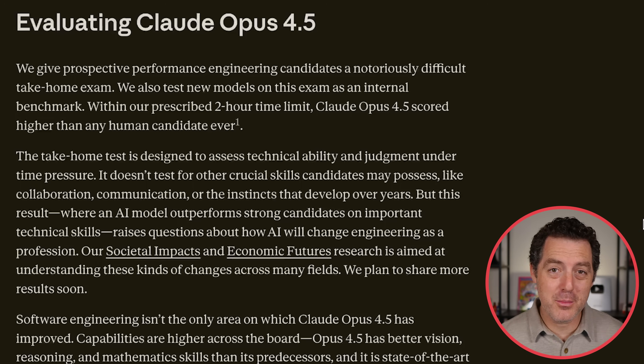Here is an incredible statistic. When Anthropic is looking to hire performance engineers, they give them a notoriously difficult take-home exam. And they also gave that exact take-home exam to Opus 4.5. Opus 4.5 did better than any single candidate that Anthropic has ever hired. That's insane to think about. There is a time pressure to it as well — two hours is the limit. For all of the incredible engineers that Anthropic has hired, Opus 4.5 has done better.